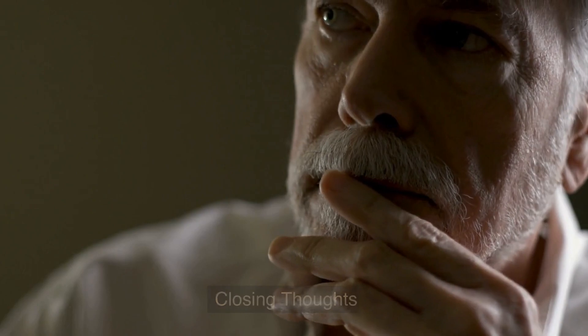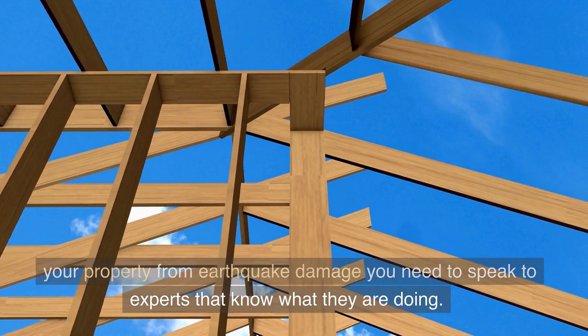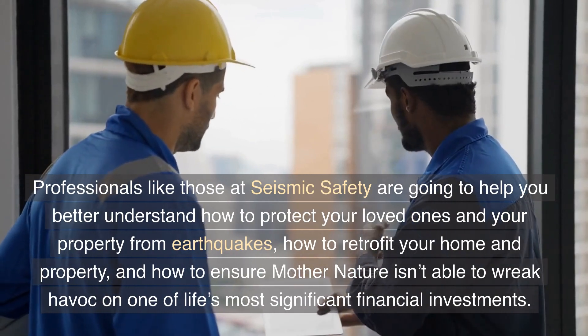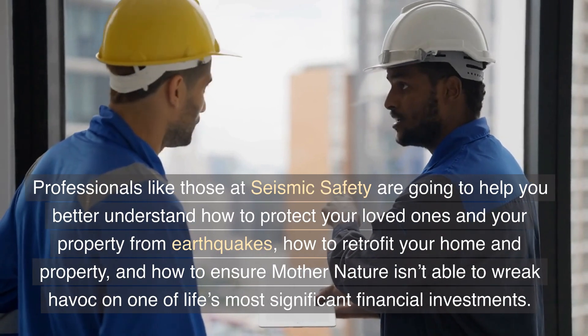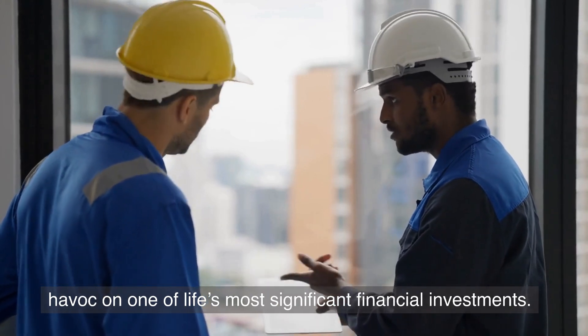When you get right down to it, if you're serious about protecting your property from earthquake damage, you need to speak to experts that know what they are doing. Professionals like those at Seismic Safety are going to help you better understand how to protect your loved ones and your property from earthquakes, how to retrofit your home and property, and how to ensure Mother Nature is unable to wreak havoc on one of life's most significant financial investments.